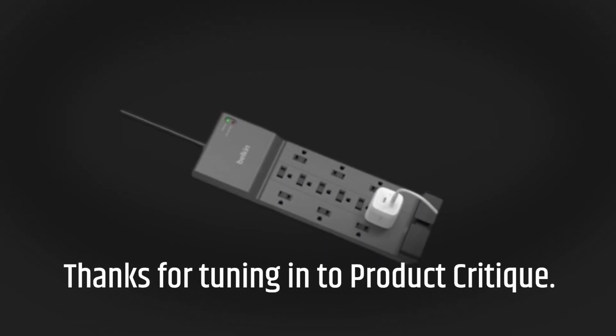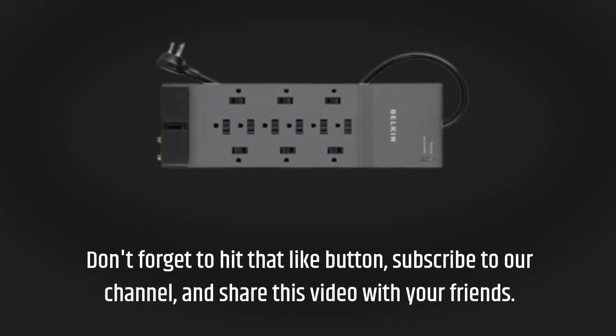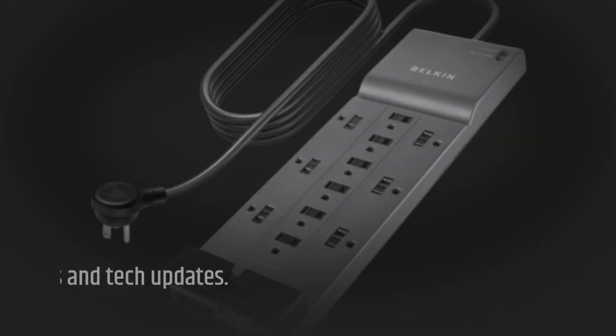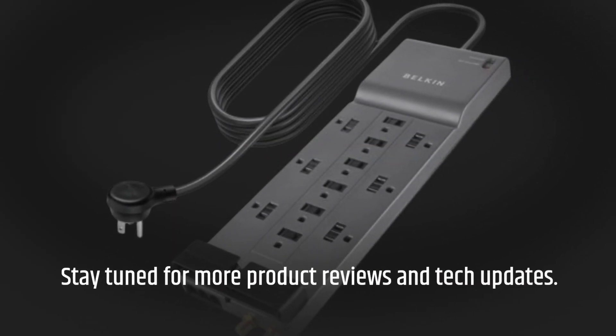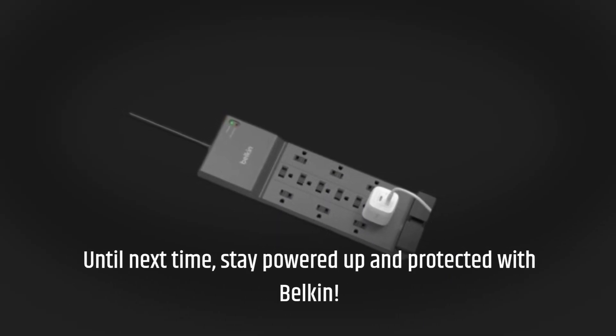Thanks for tuning in to Product Reviews. Don't forget to hit that like button, subscribe to our channel, and share this video with your friends. Stay tuned for more product reviews and tech updates. Until next time, stay powered up and protected with Belkin.